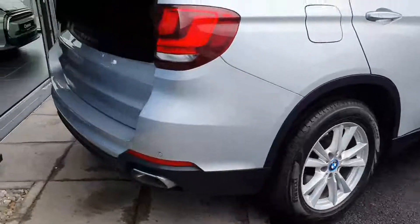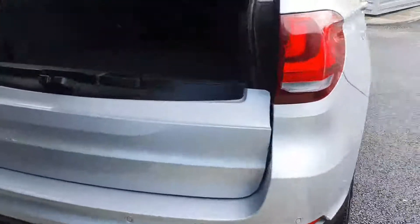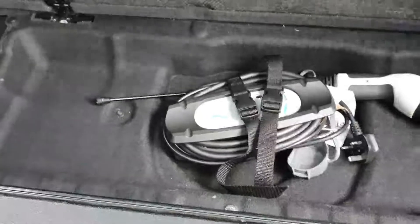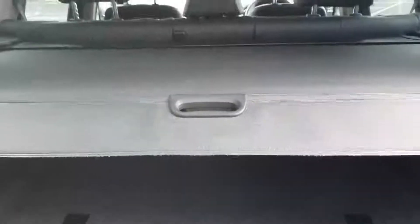Round to the back you have your push-button boot opening. There's plenty of boot space, and underneath here is where you have your charging cables. Push-button boot closing.